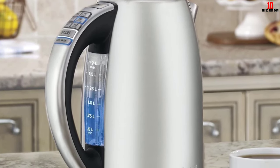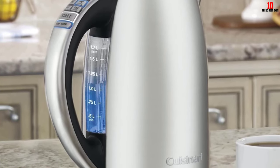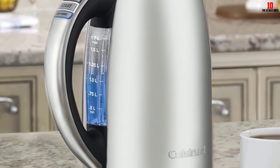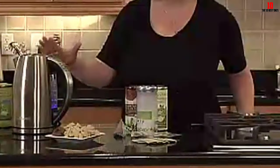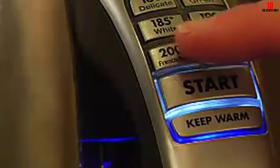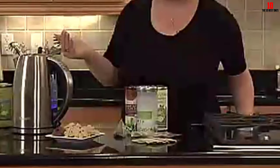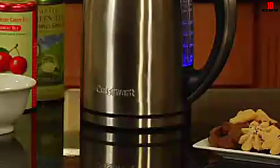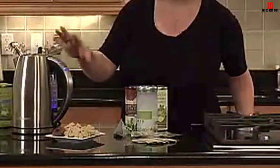The only snag is that the lettering on the presets is prone to rubbing off, so make sure to familiarize yourself with their positioning. The heating element is hidden away, helping to minimize mineral buildup. This model will keep water warm after boiling for up to 30 minutes, ideal for high-demand households. Backed by a robust three-year limited warranty, you can buy this kettle with complete confidence, and it doesn't cost the earth either.